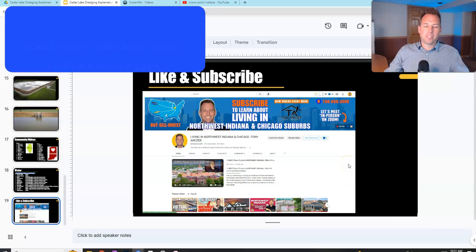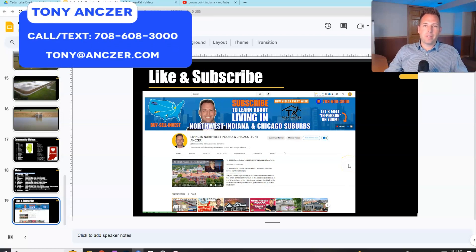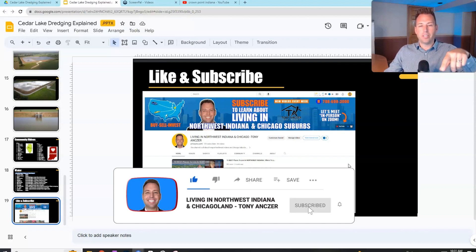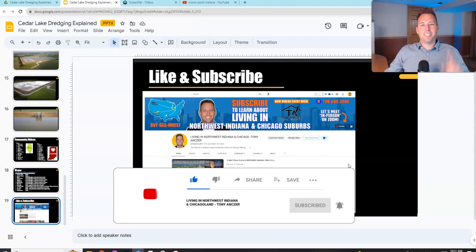My contact info is on the screen. Please reach out if you have any buying or selling needs or just want more information about the area. We have community tours for tons of communities in the area, so look on our channel or reach out and I can get you any information you're looking for. Thanks for watching — we'll see you around town.